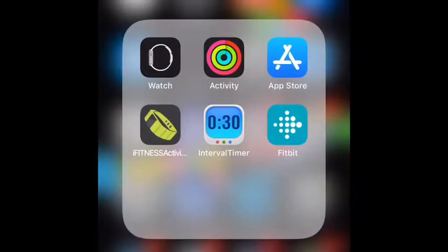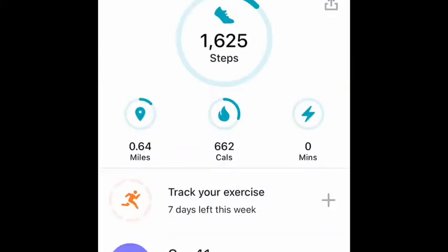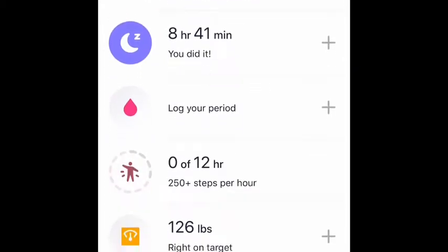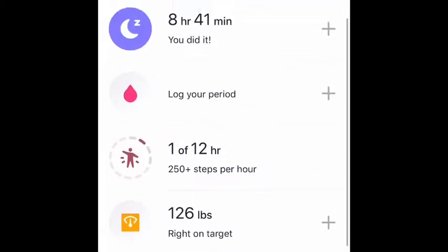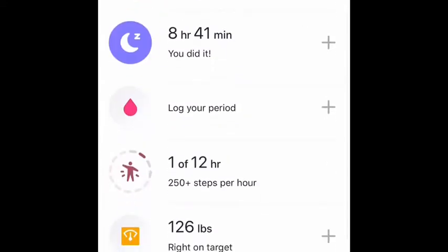I thought I should show you what the Apple activity tracker and the Fitbit app look like. I also have an iFitness activity tracker which I don't really like. Here's what the Fitbit app looks like — it shows how many miles you did, how many hours you slept, and you can change your clock faces, though I haven't used one of these in a long time.